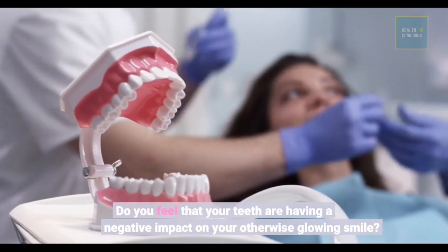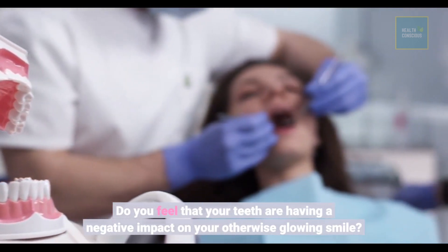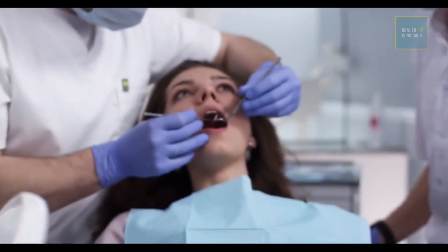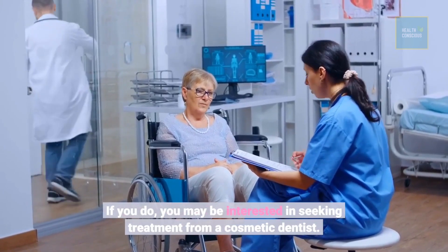Do you feel that your teeth are having a negative impact on your otherwise glowing smile? If you do, you may be interested in seeking treatment from a cosmetic dentist.